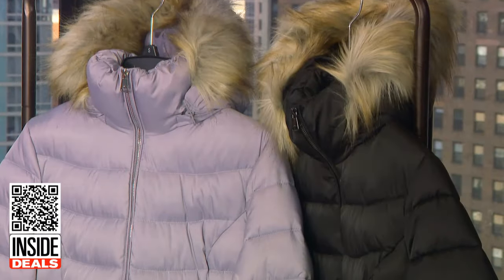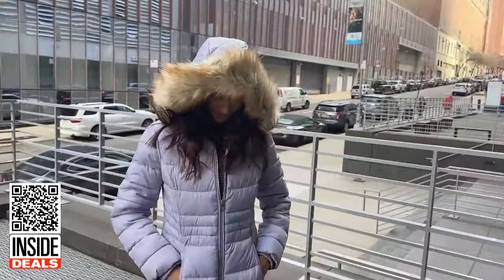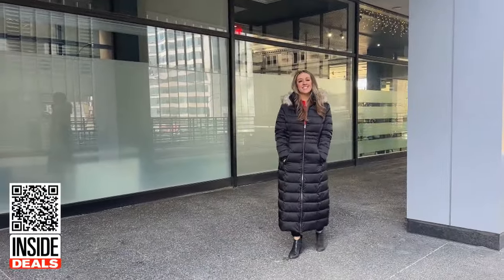And finally, the Kenneth Cole Faux Fur Trim Hooded Down Puffer Maxi Coat. Our favorite part of this cozy coat is the length, which is as much functional as it is stylish. It's available in black, silver, and taupe in sizes extra small to extra large. And it looks warm and cozy.